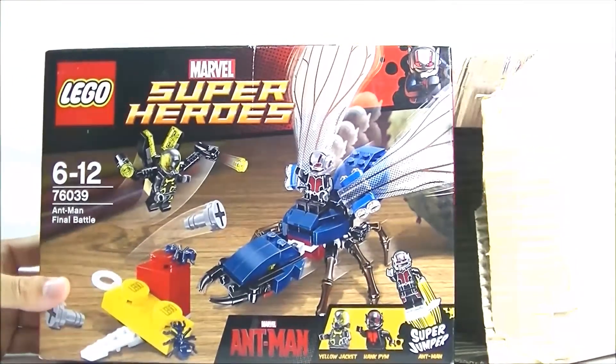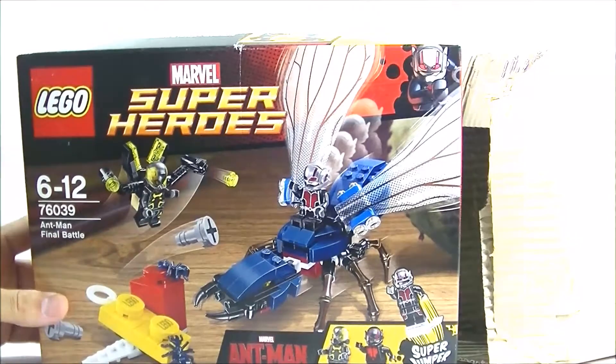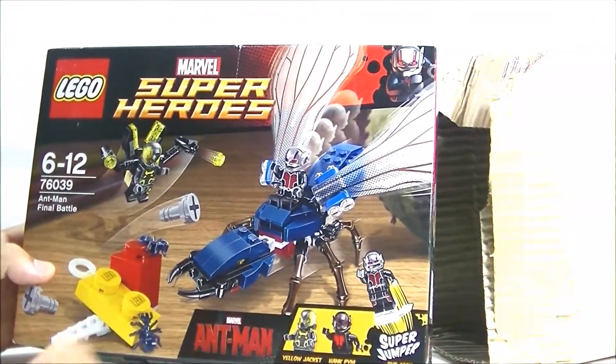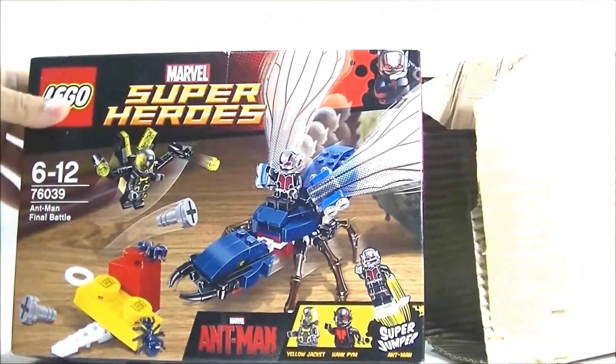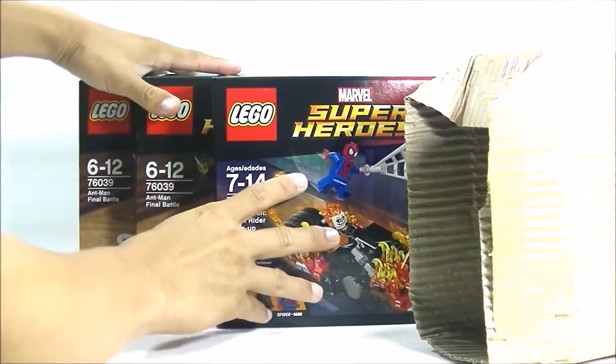I was happy to get it under $60. The minifigures are really good on these sets, so for that reason I really wanted the set. I'm really excited about these two guys and the set here.